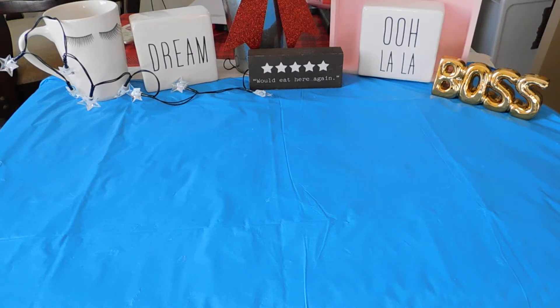Welcome YouTube family. I am back with another Dollar Tree haul. Let's get started.